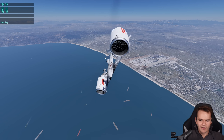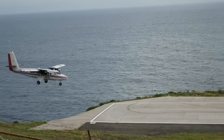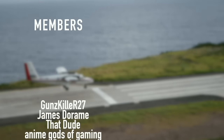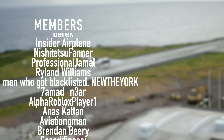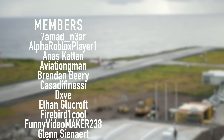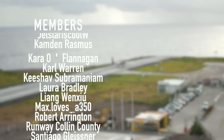This is probably the dumbest thing I've ever done. Thank you so much for watching this video. I'll see you guys tomorrow. Good night. A special thanks goes out to my members and supporters: Gunskiller, R27, James Derom, That Dude, Anime Gods of Gaming, Derek, Insider Plane, Nishijutsu Farner, Professional Jamal, Ryland Williams, and New The York. You've got beautiful names.